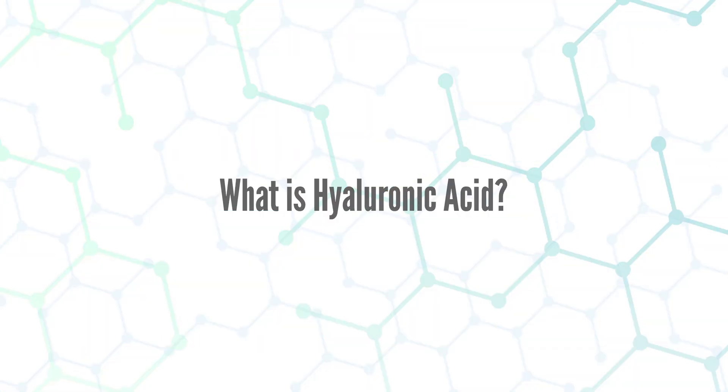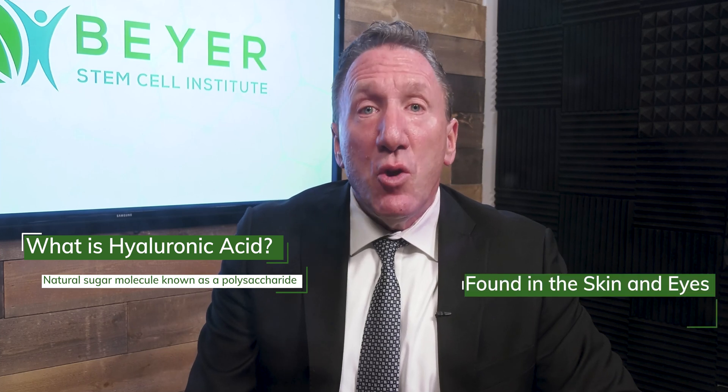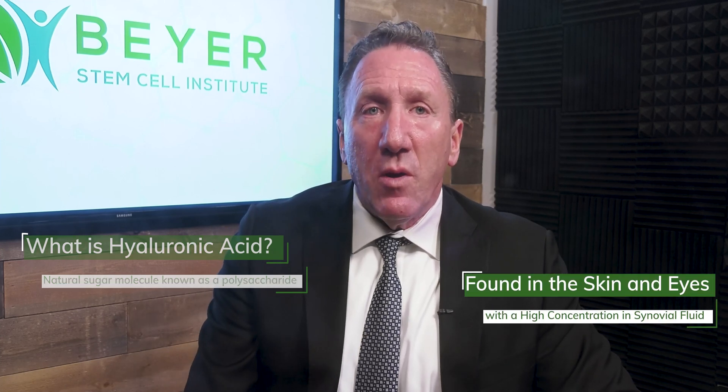The first point I want to discuss is exactly what is hyaluronic acid. Hyaluronic acid is a natural sugar molecule known as a polysaccharide, and it's found in almost all species in various parts of the body. Its highest concentration is found in the synovial fluid of our joints, but it's also found in the skin and eyes. It's important to note that the joint with the highest amount of hyaluronic acid is the knee, because the knee bears more weight than any other joint in the body.